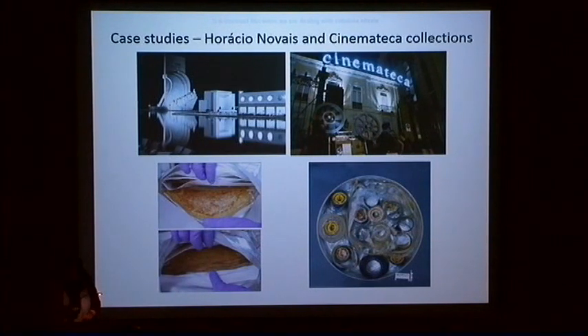We found these two collections: the Horácio Novais and Cinemateca collections. In the Horácio Novais collection, we found large format films that were severely degraded. From the National Cinema Archive, which was very generous with us, we received metal canisters containing cinema reels, most of them severely degraded as well.